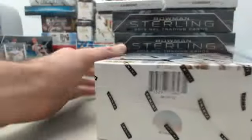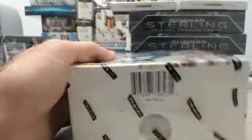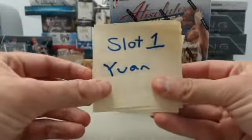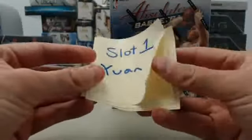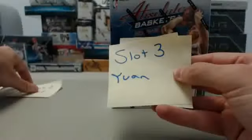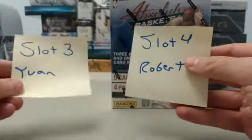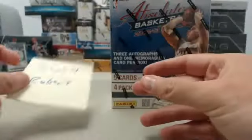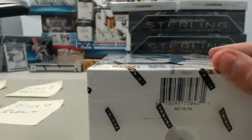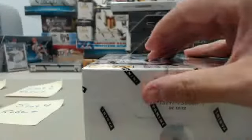Right now we've got the basketball Absolute slot break, and we have our participants. Slot 1 is going to be Yawn. Slot 2 is Robert. Slot 3 is Yawn, and slot 4 for Robert. Good luck, guys. Let's get to breaking. We will random off that Bill Walton card at the end of the break.